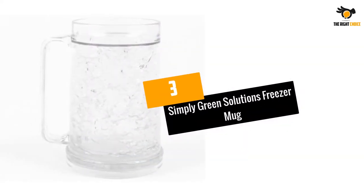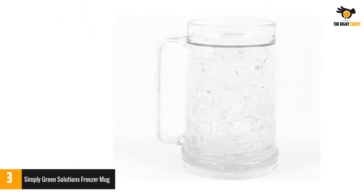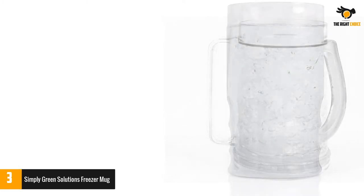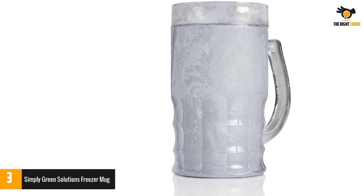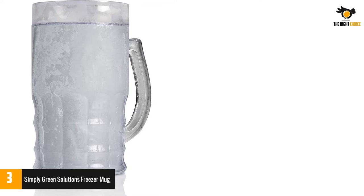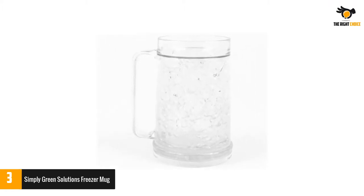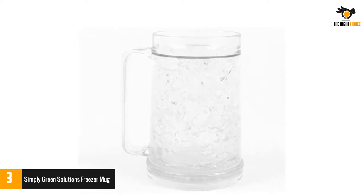Number 3: Simply Green Solutions Freezer Mug. With this product, you cannot go wrong. The product has shown exceptional performance and won the approval of many, getting the title of Amazon's Choice. You might want to enjoy your beverage chilled, but adding ice cubes might dilute the drink. To avoid that trouble, you can get this item. The product has special crystals which do the job of making your drink cold without diluting it. Moreover, these crystals are freezable as many times as you want, so you do not have to keep changing the material.